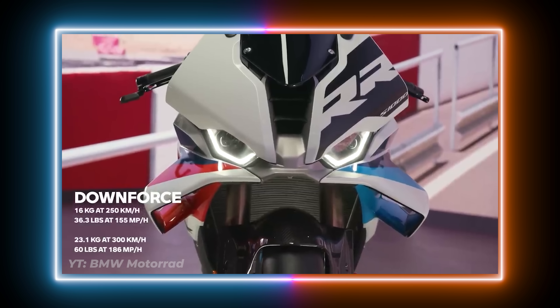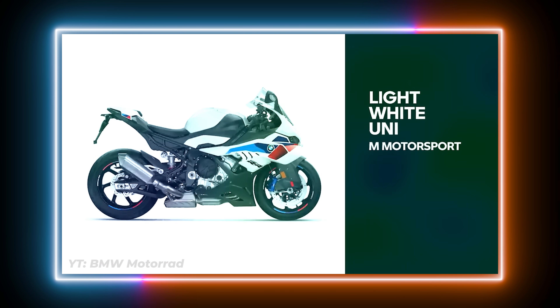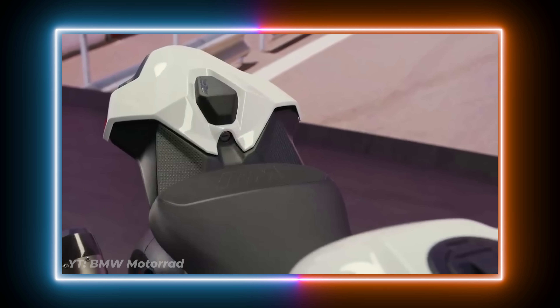The bigger wings obviously provide more downforce and look similar to the previous generation M1000RR wings. In terms of color schemes, it still has the classic M motorsport color scheme, which looks really good. The black storm metallic stays, and there's a new bluestone metallic that I love — it looks super classy. On the technical side, you can now get the higher race seat as an option with the M package, all race pro modes appear to be standard across the S1000RR, and there's a quick throttle option available as well.